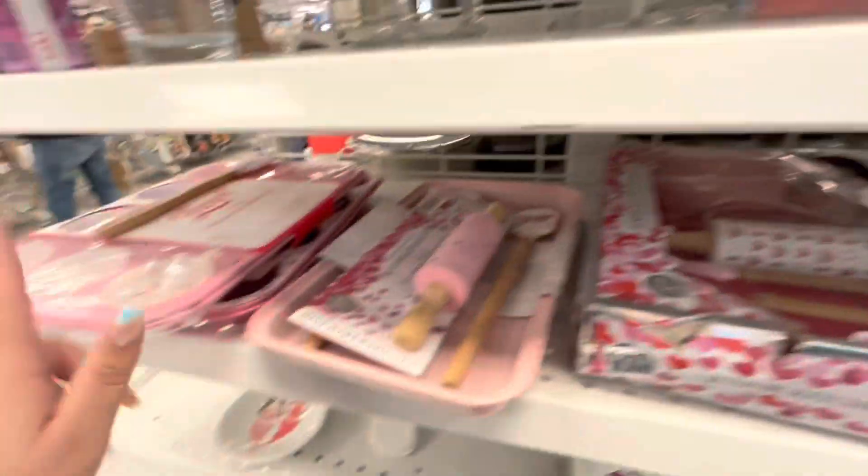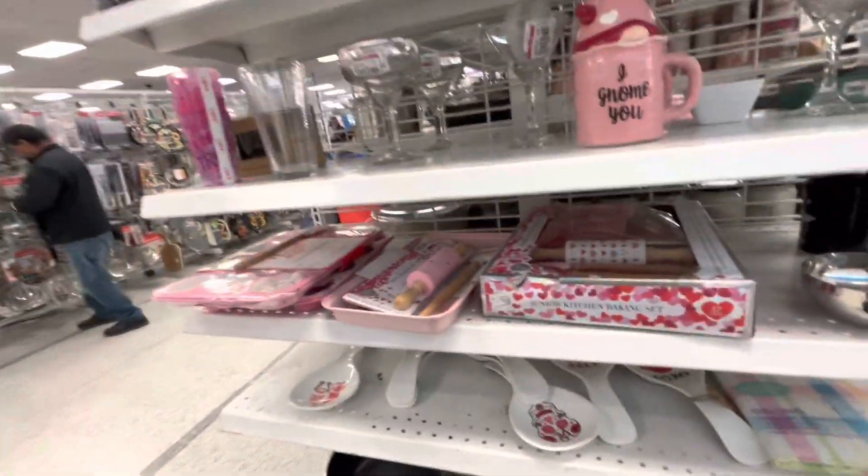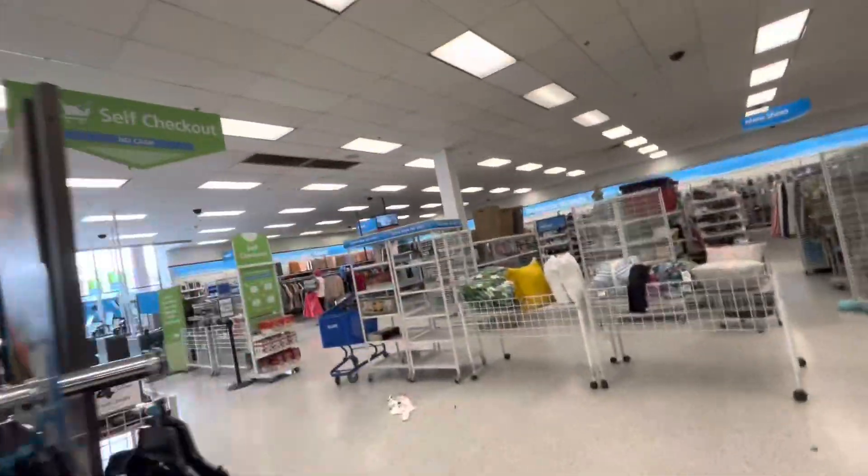They have the Valentine clearance here. They have the cute gnome ones for 3.49, and then the cupcake pad and the spoon rest — but that's about it for clearance.